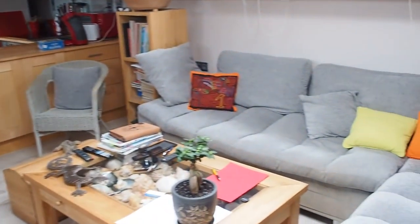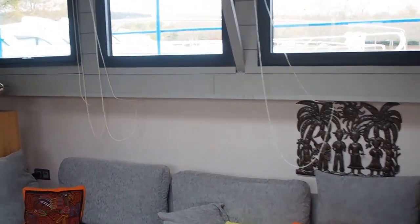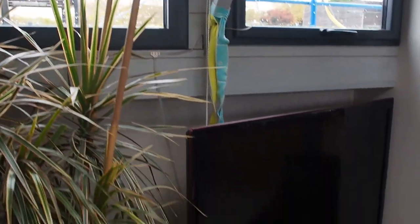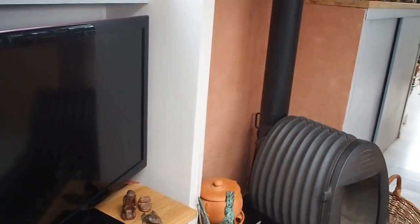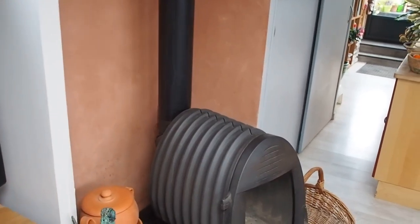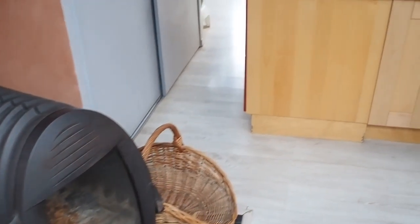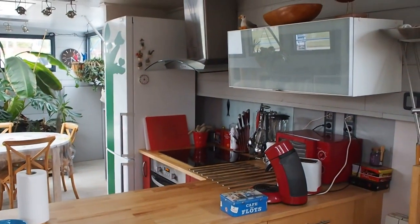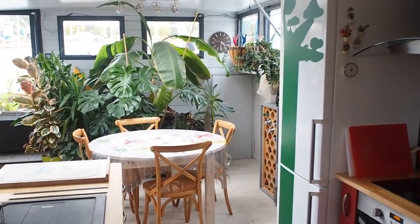Main living area, the saloon, lots of light from these large double glazed windows. Most of the furniture is included, wood-burning fire, galley, and dining area.